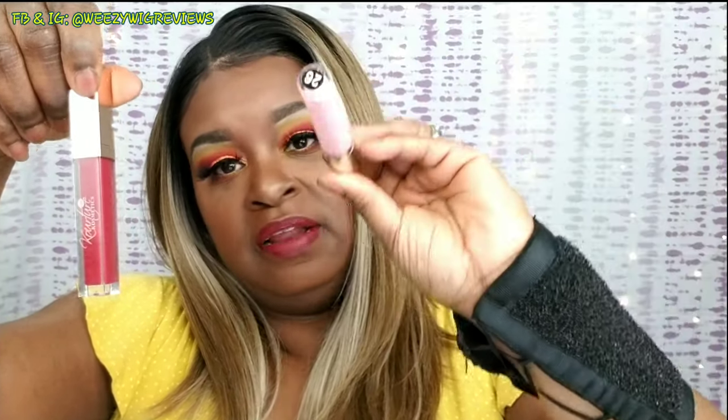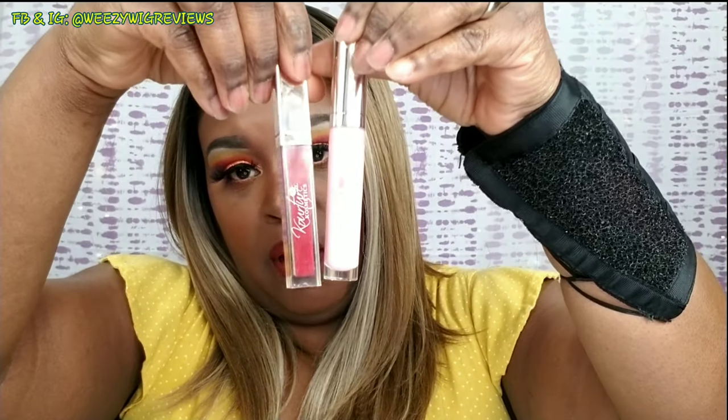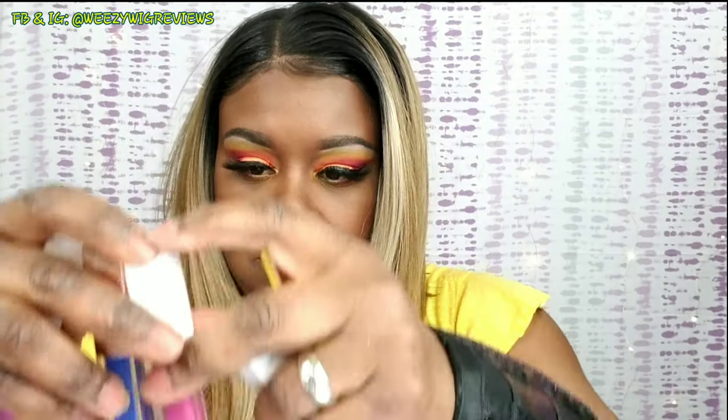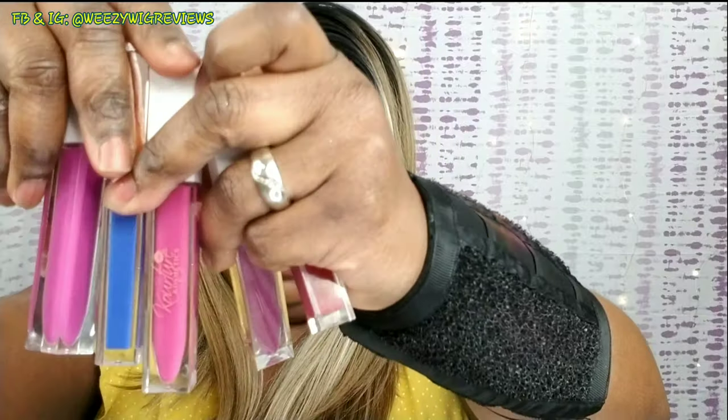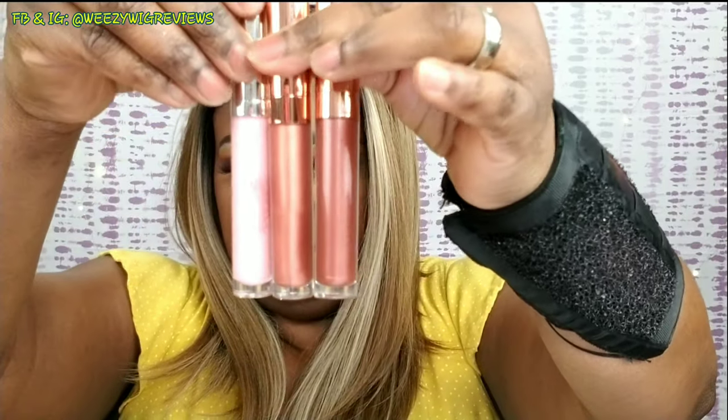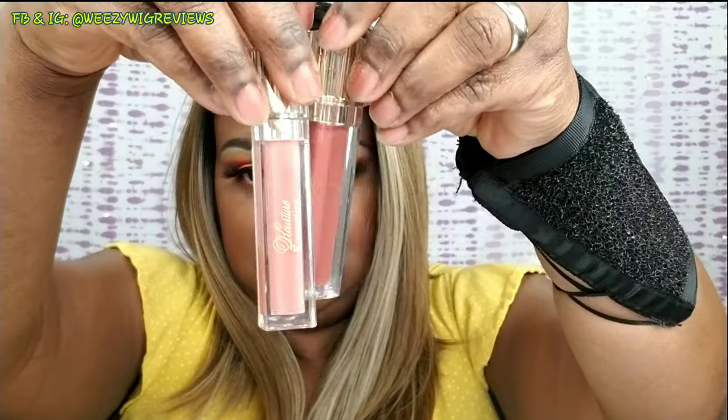I partnered lip number seven with lip gloss number 26. I got all of those colors plus these neutral glosses as well. Make sure you take a look on her website and scroll through — I'm sure you guys will find something you like. It's very reasonably priced and now we've got a discount code, so you're welcome.